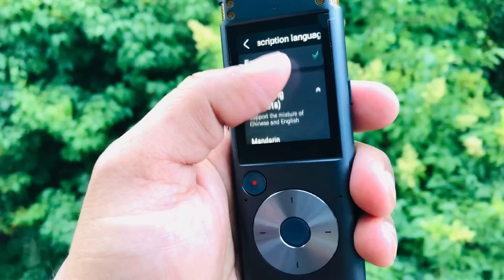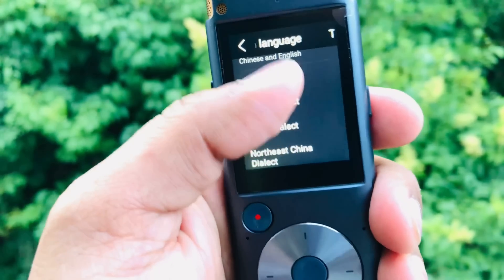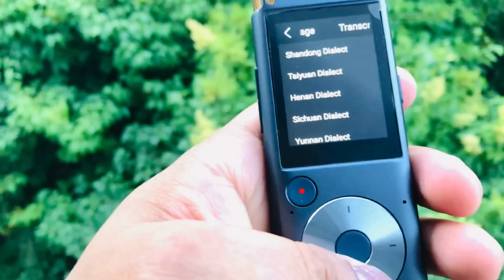It works well with the Chinese language too. As this device supports 5 languages, it is really a handy device for everyday use.